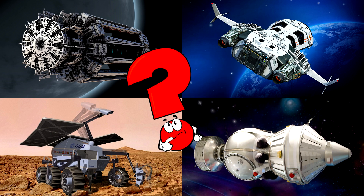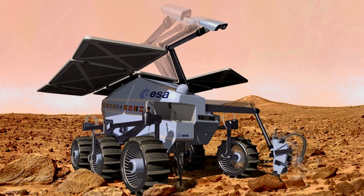Which picture shows the Mars rover with big solar panels exploring the dusty red surface? Rovers are robot explorers that help us learn about other planets and their secrets!